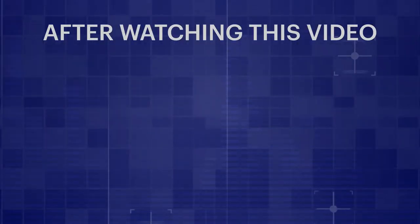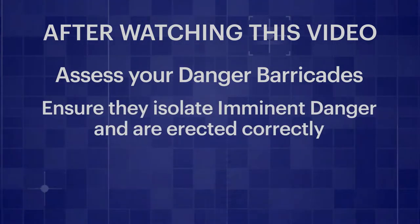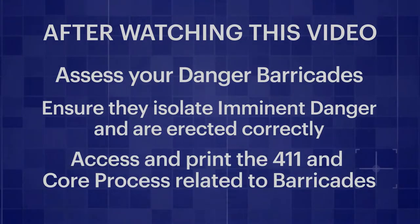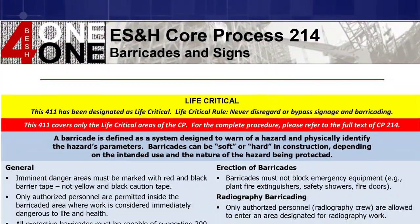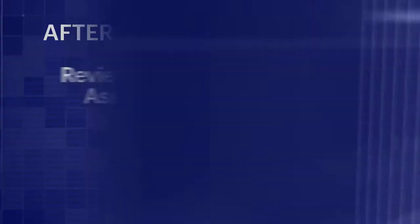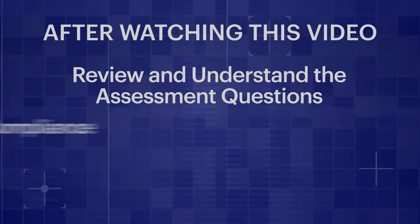After watching this video, immediately go and assess your danger barricades and ensure they do in fact isolate imminent danger and are erected correctly. Access and print the 411 and the core process relating to barricades and, over the next week and periodically thereafter, review with your crews and draw attention to specifics as they relate to your work. Review and understand the assessment questions related to barricades so you can reinforce compliance.